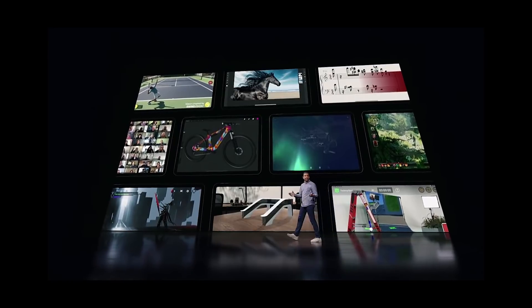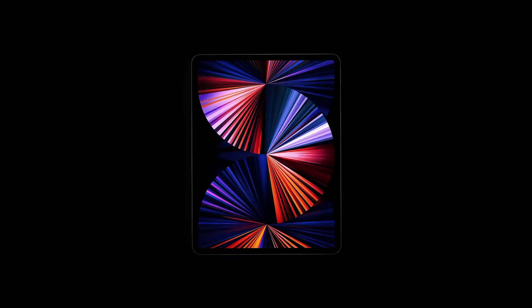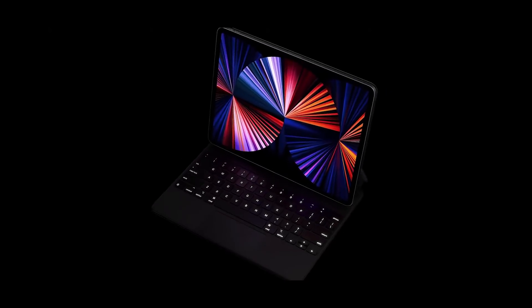You can't talk about iPad Pro and not talk about the phenomenal accessories that make it even more versatile and capable. Apple Pencil transforms iPad Pro into an immersive drawing canvas. And iPad Pro supports the thin and light Smart Keyboard Folio, and the Magic Keyboard with its backlit keys, integrated trackpad, and floating design.